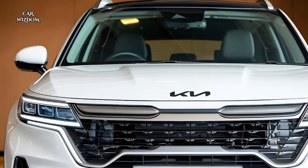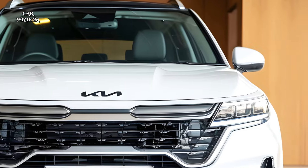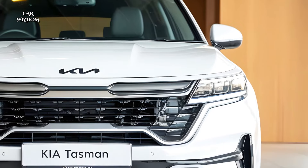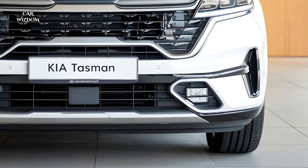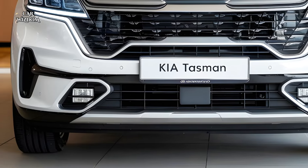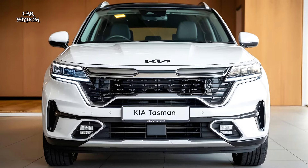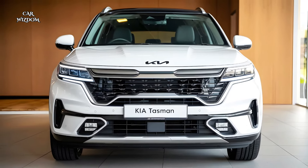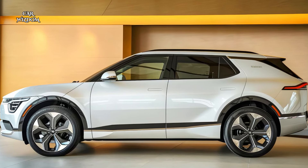The 2025 Tasman is loaded with the latest technology, featuring Kia's updated 14-inch touchscreen infotainment system, which supports wireless Apple CarPlay, Android Auto, and over-the-air updates. A crisp digital driver display provides key information, while the optional heads-up display projects navigation and speed directly onto the windshield.